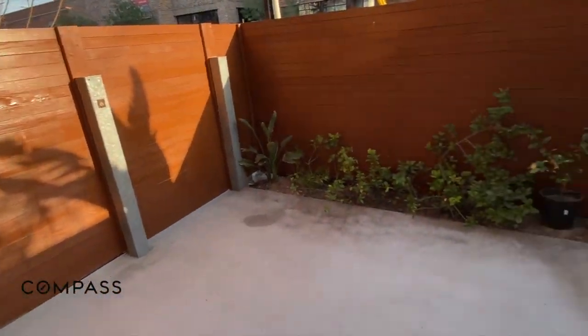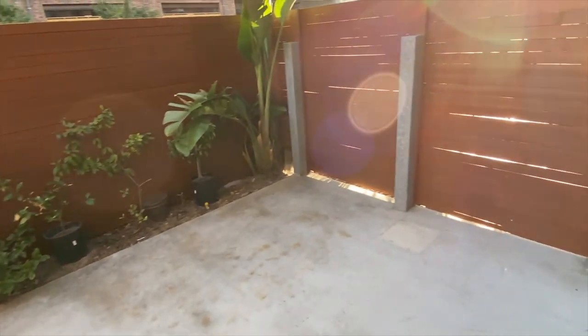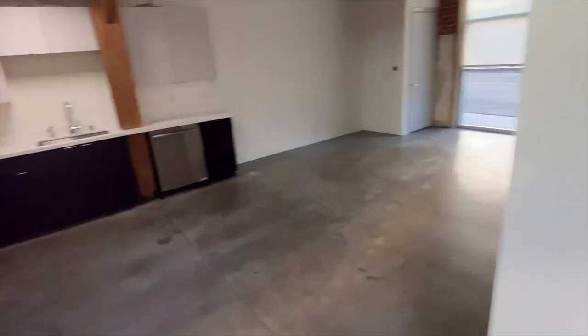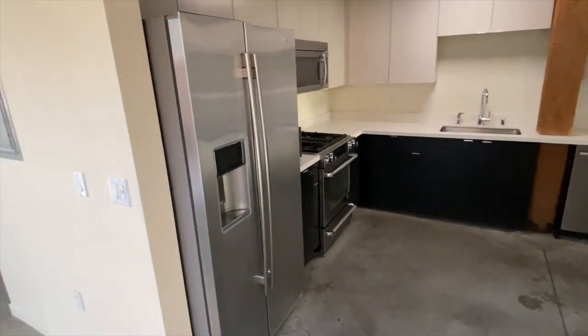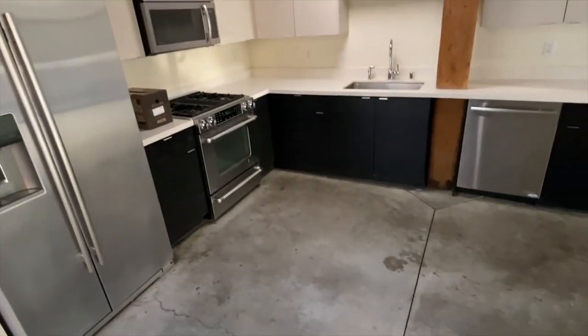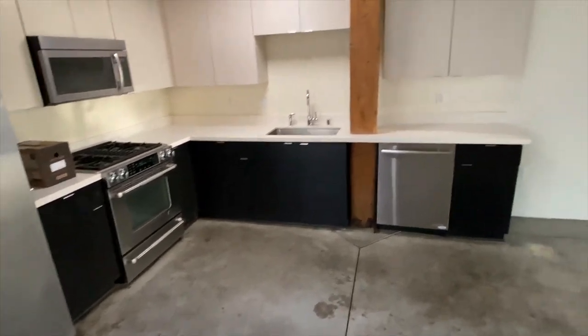So this is your private patio here — put a little barbecue out here, some lawn furniture. Kitchen with all stainless appliances; you could probably do a little island here, that'd be cute.